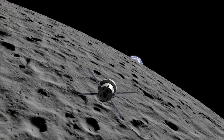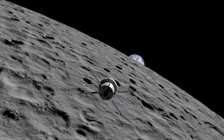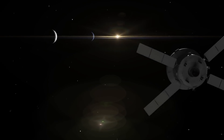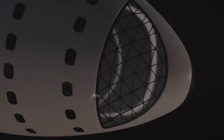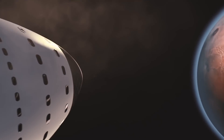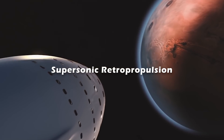Look, interplanetary travels are no bed of roses, and sometimes you need to use all four techniques to land something on Mars. But if that's what it takes, that's what we'll do. However, learning from these experiences, SpaceX has proposed something bold — it's called supersonic retropropulsion.